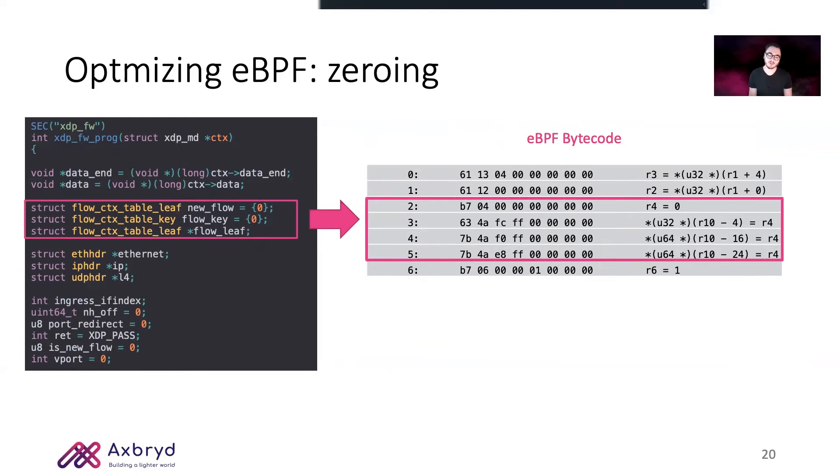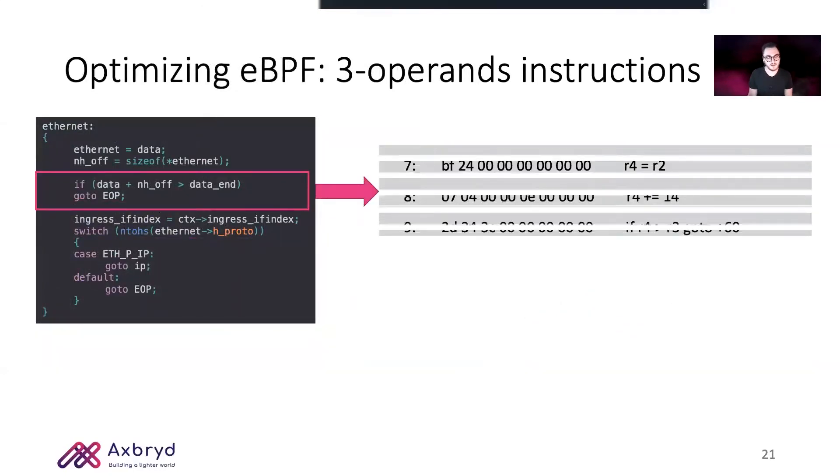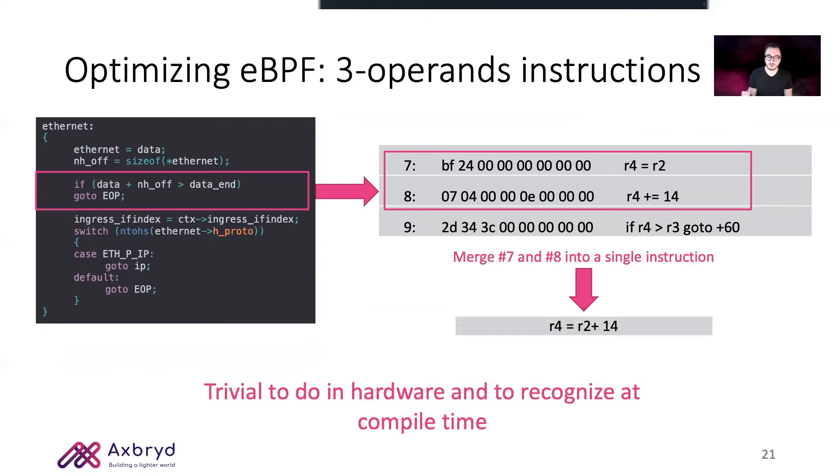To initialize data structures that are going to be pushed in the BPF stack, the LLVM compiler uses R4 to zero-write the relevant locations. But in our case, providing an already-zeroed stack is trivial to do in hardware, so we remove these four instructions from execution. Also, the argument of a conditional statement gets compiled as two different instructions. We can simply create a new class of instructions that also support an immediate operand along with the source register, thus merging the two instructions into one — trivial to implement in hardware and to recognize at optimization time.